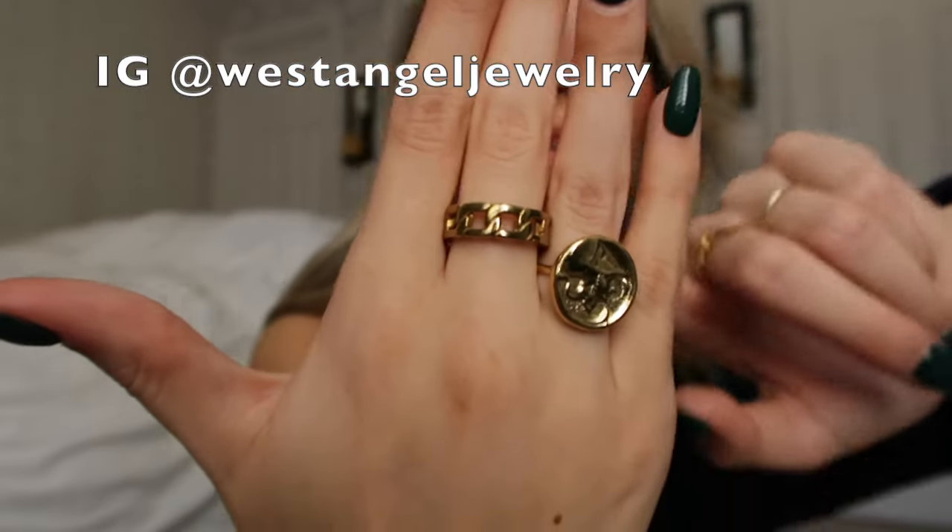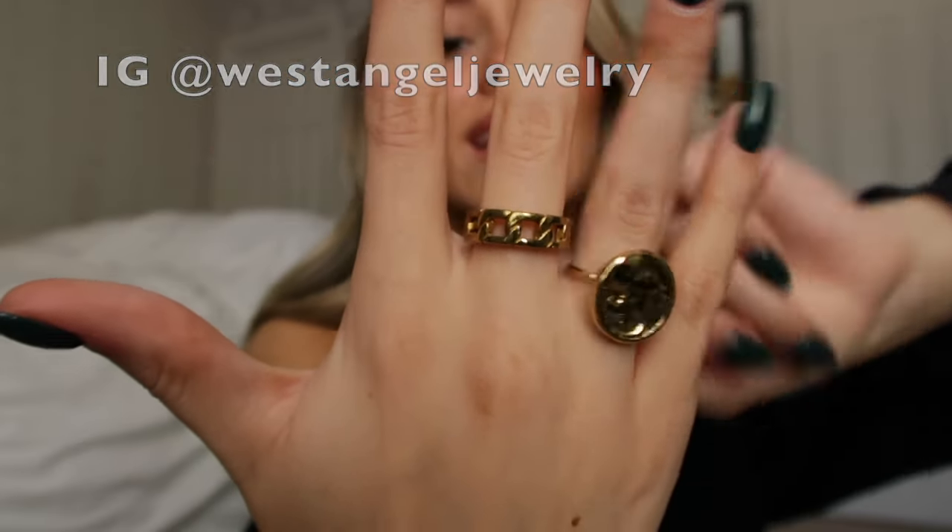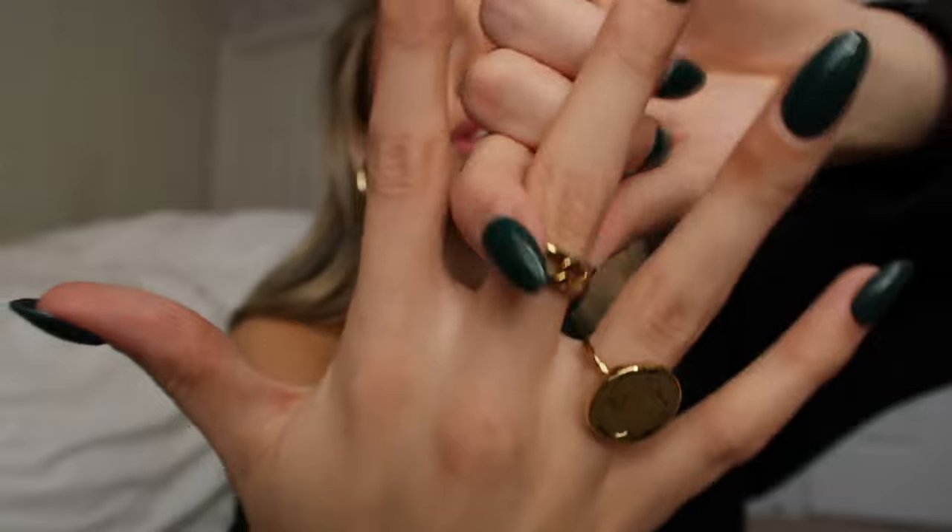This one is from West Angel. It's like this chain ring — I really like it. It's just very simple. I really like simple jewelry and I also don't like to spend a lot of money on jewelry. I'm also thankful to be gifted quite a good amount of jewelry, but when I do buy my own, I don't like to spend like hundreds of dollars on it. I don't really have any high-end jewelry yet — no Cartier or Gucci or anything like that. So this is all pretty affordable.